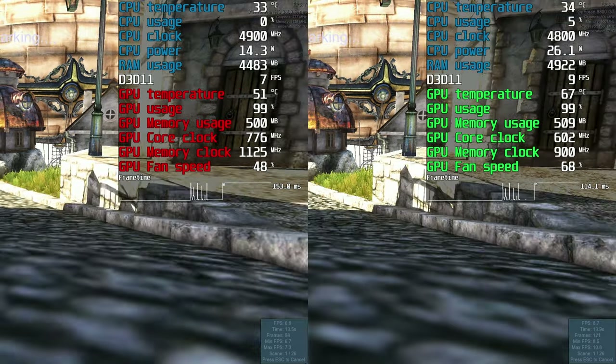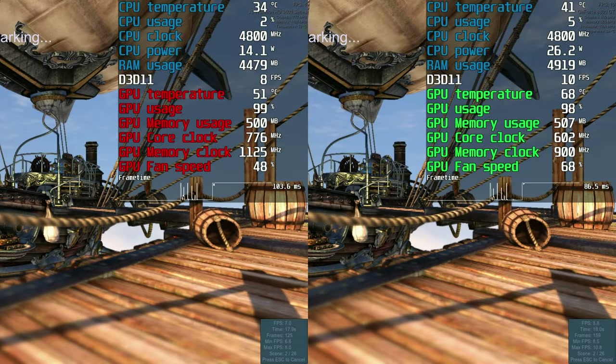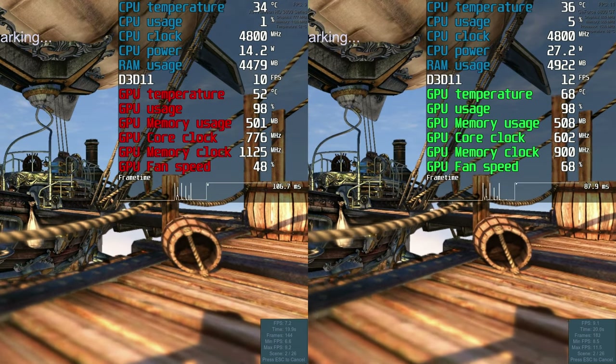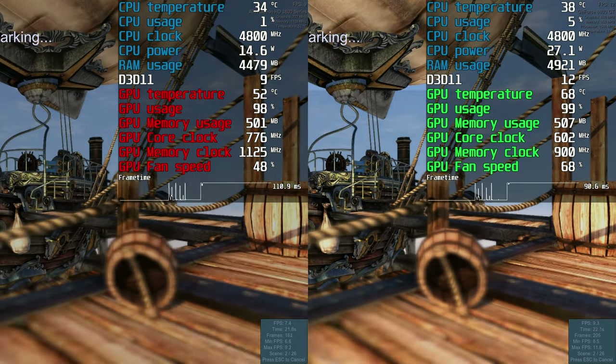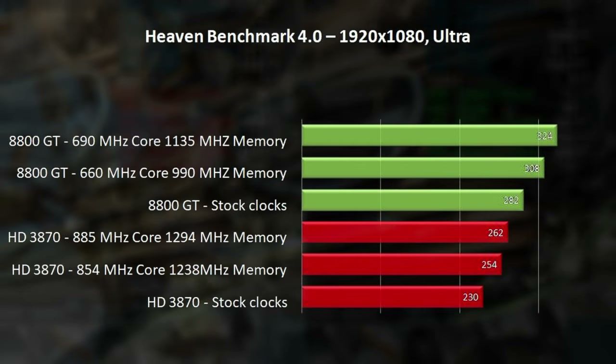With both cards running at stock clock speed, the 8800 GT pushed harder and managed to win, scoring 282 points — up by 22% from the HD 3870's 230 points.